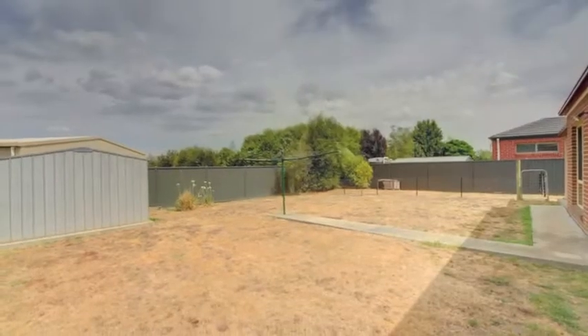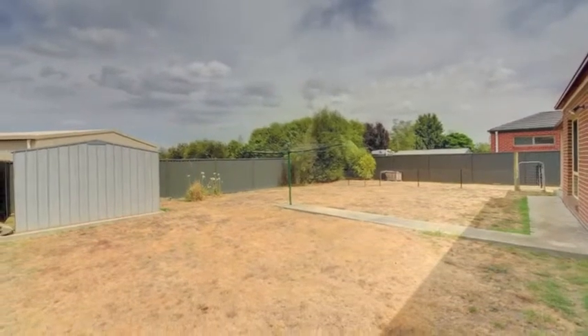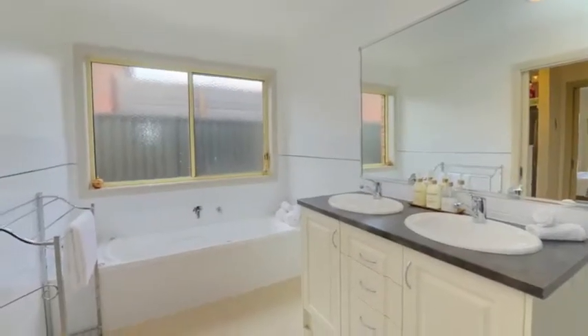With a private backyard offering plenty of lawn, entertaining area, and drive-through access through a massive four-car garage, this property has a wonderful address. So don't miss it — call today.